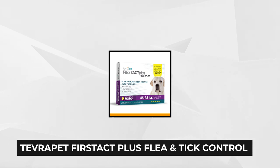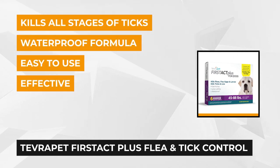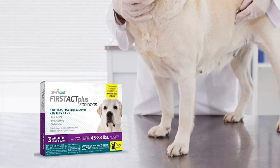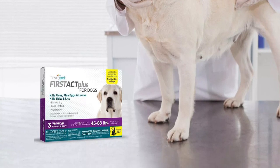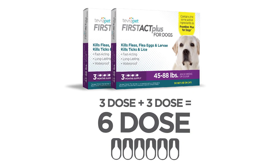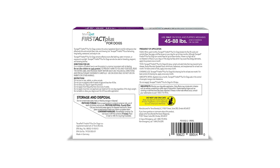At number four is the Tevra Pet First Act Plus Flea and Tick Control for Dogs 45 to 88 pounds. If you want the same benefits as Frontline Plus but at a lower cost, try this product. It kills all forms of ticks, especially those that transmit Lyme disease, and can also aid in controlling mange — a disease where mites feed on the skin of healthy dogs and puppies, causing irritation and transferable to people. It has the same ingredients as Frontline Plus but stays on your pet even longer after bathing or swimming.